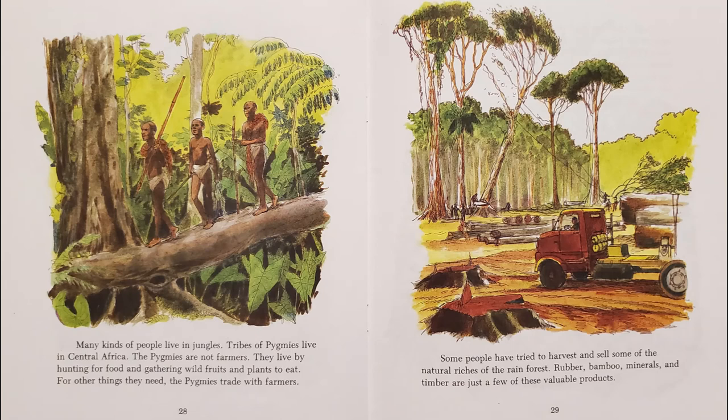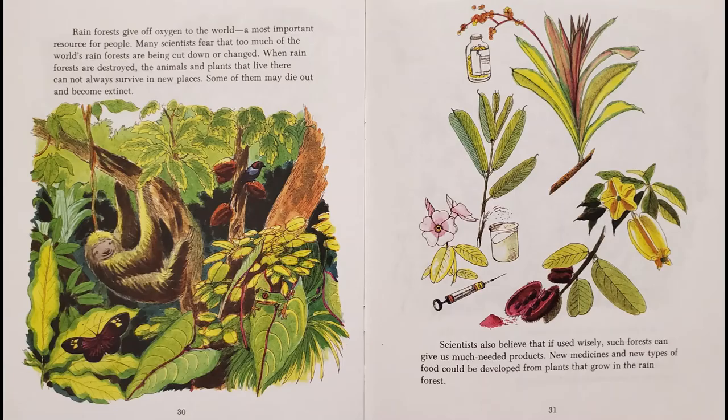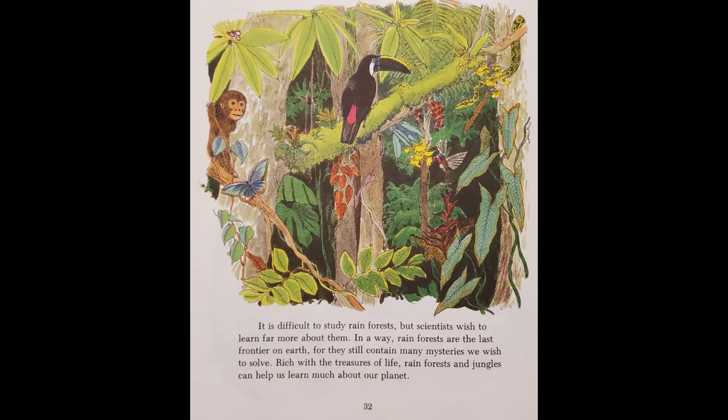Some people have tried to harvest and sell some of the natural riches of the rainforest. Rainforests give off oxygen to the world, a most important resource for people. Many scientists fear that too much of the world's rainforests are being cut down or changed. When rainforests are destroyed, the animals and plants that live there cannot always survive in new places — some of them may die out and become extinct. Scientists also believe that if used wisely, such forests can give us much needed products. New medicines and new types of food could be developed from plants that grow in the rainforest.